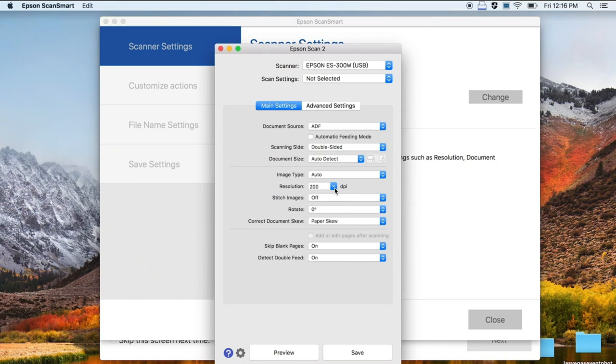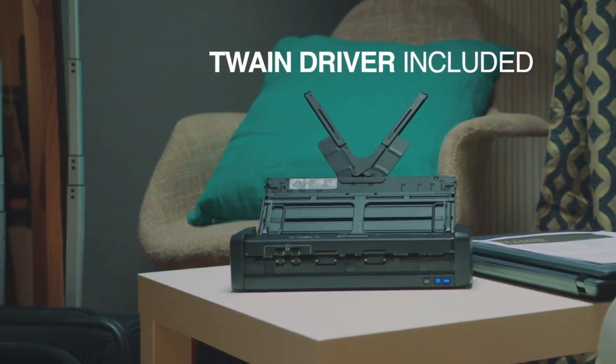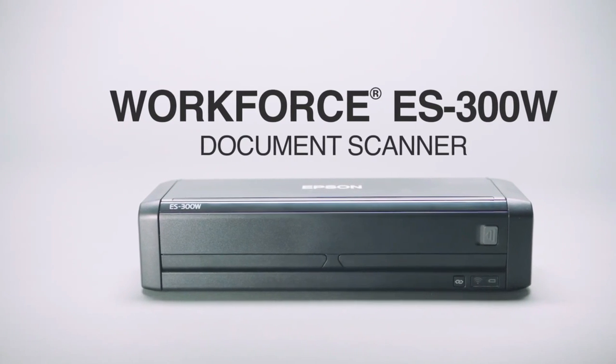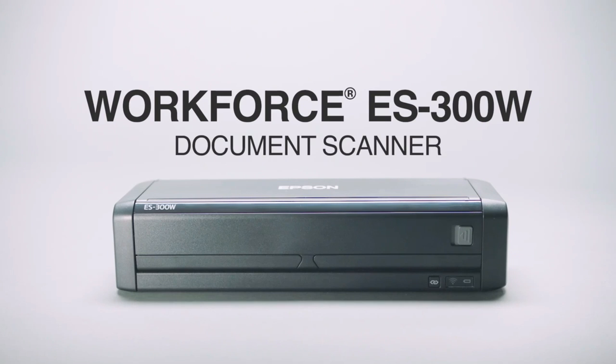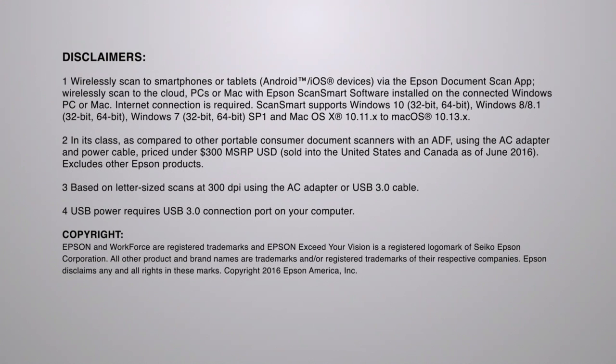Featuring a 20-page auto-document feeder, the versatile S300W performs efficient batch scanning up to 25 ppm / 50 ipm. Built-in Epson image processing technology offers intelligent color and image adjustment, and you can use AC, battery, or USB power for ultimate flexibility. Wirelessly scan to smartphones or tablets — Android and iOS devices — via the Epson Document Scan app, or wirelessly scan to the cloud, PCs, or Mac with Epson ScanSmart software installed on the connected Windows PC or Mac.